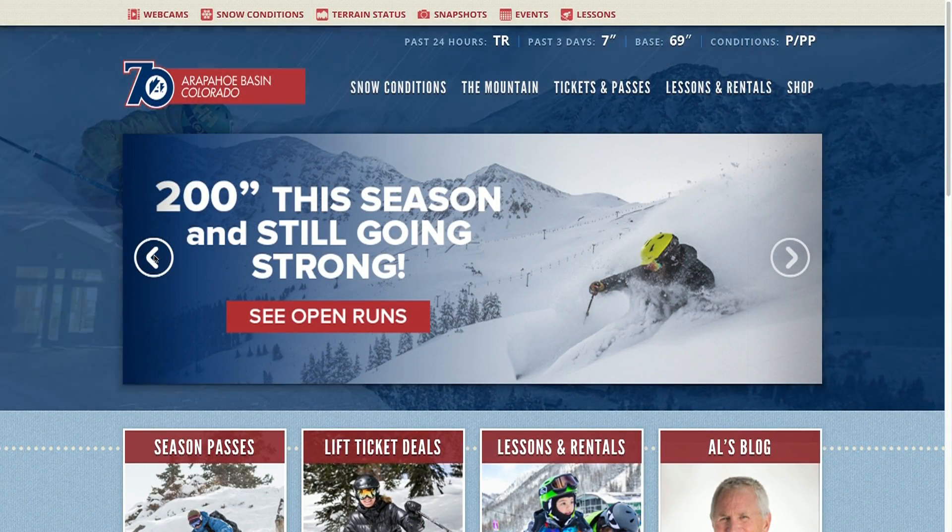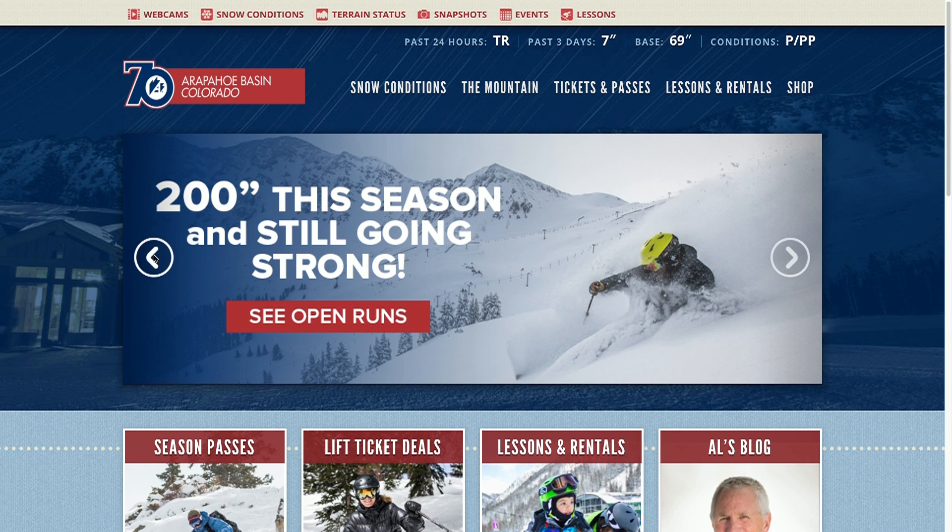With all that snow, it just means the terrain is incredible. The east wall is skiable. I mean, that usually doesn't open until end of February. It's cool terrain, 100% open, and really we couldn't be more stoked.